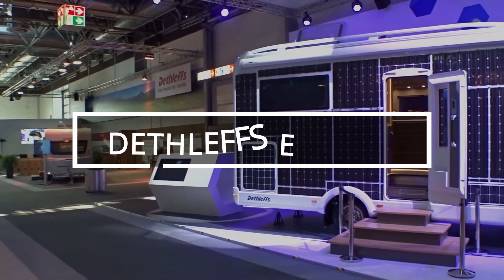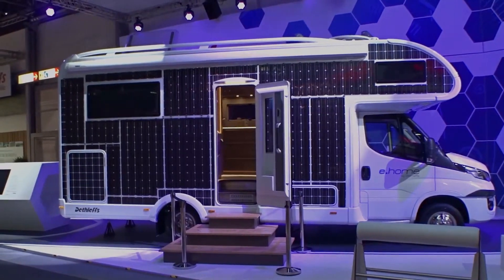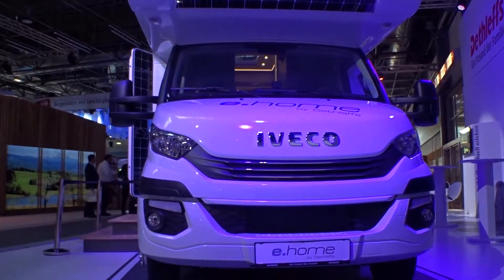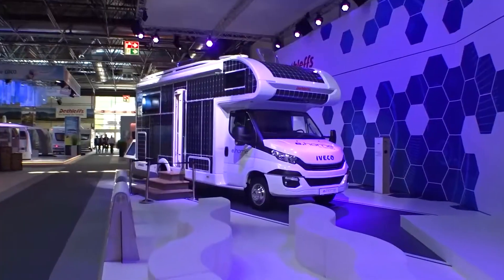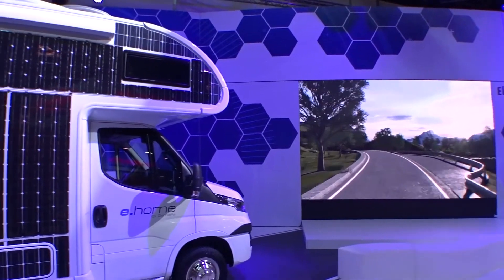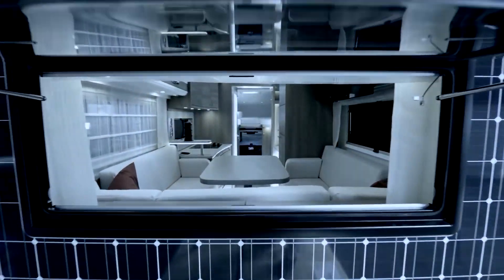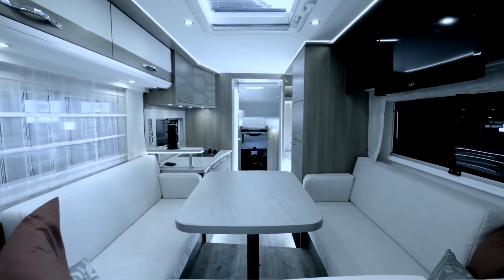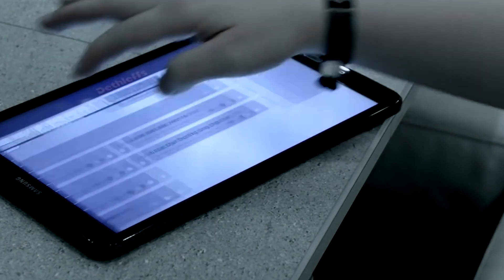In 2017, the world of RVs and trailers was shaken by news coming from Dusseldorf. At the Caravan Salon, the first fully electric motorhome was showcased. Designers pointed out the importance of electric mobility and candidly admitted that the features were not perfect, but that there was potential for growth. The base of their creation was the IVECO Daily electric van.